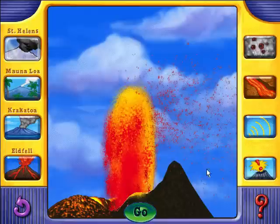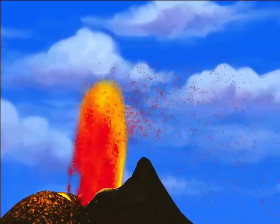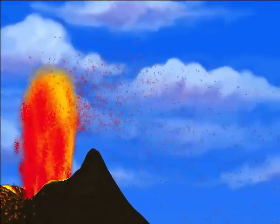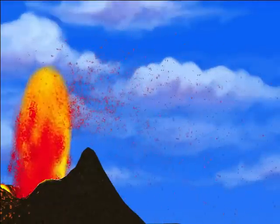Mauna Loa — rock and ash. Hawaiian volcanoes like Mauna Loa don't explode into huge clouds of ash, but they do shoot up lovely fountains of lava. Then droplets of volcanic glass called Pele's tears are cooled by the wind and carried away.